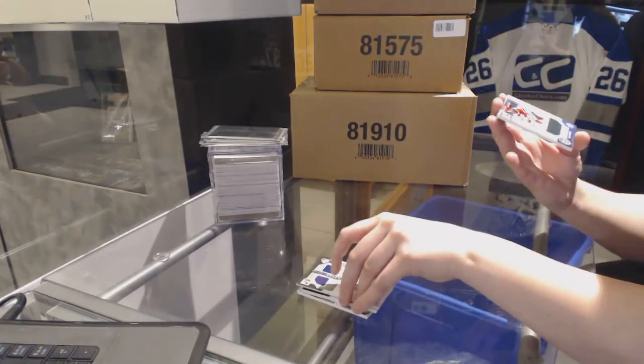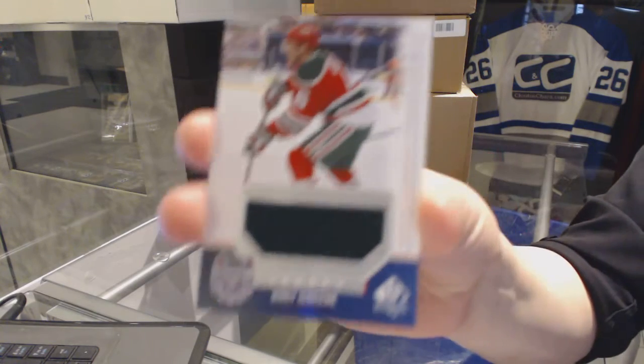And we finish with a Stadium Series jersey of Andy Green.